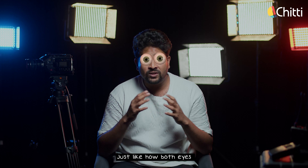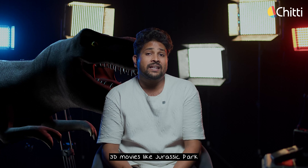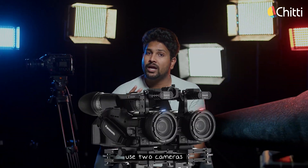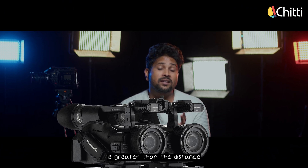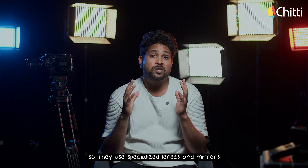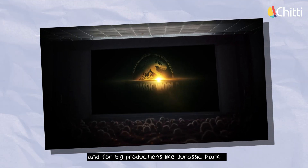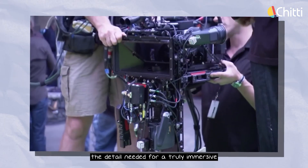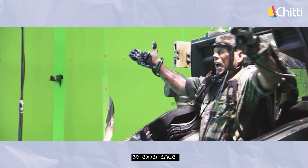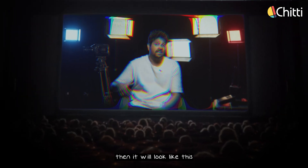Just like how both our eyes perceive objects in almost 3D using two different angles, 3D movies like Jurassic Park use two cameras. However, these cameras are too large, so the distance between them is greater than the distance between our eyes, so they use specialized lenses and mirrors. For big productions like Jurassic Park, filmmakers use advanced camera systems that capture the detail needed for a truly immersive 3D experience. If you take these two videos shot on two cameras, edit them, and directly project them onto the screen, it'll look blurred.